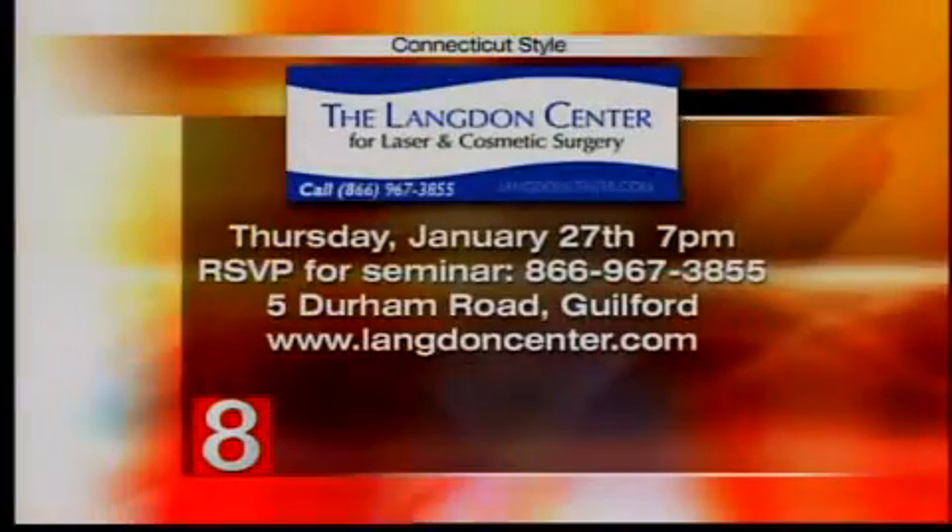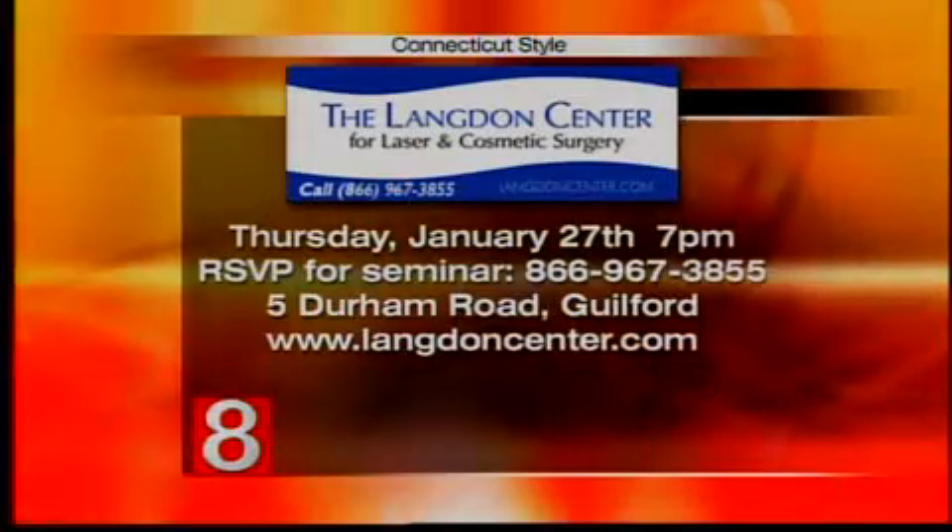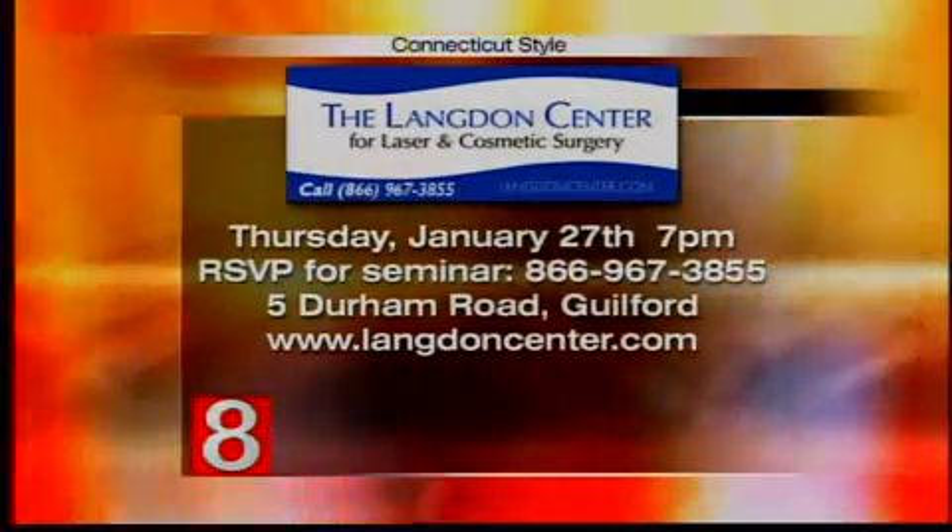Thank you for being here today. If you want to get in touch with Dr. Langdon, he's located in Guilford — all the information is on the screen. Or you can go to WTeenage.com and click on Connecticut Style; we'll have the link for you there.